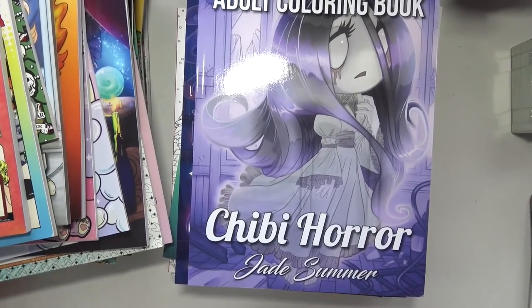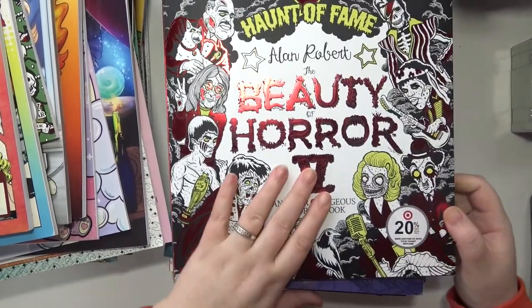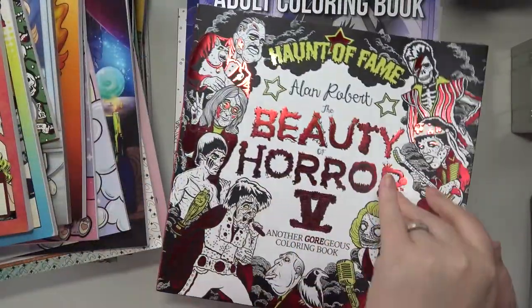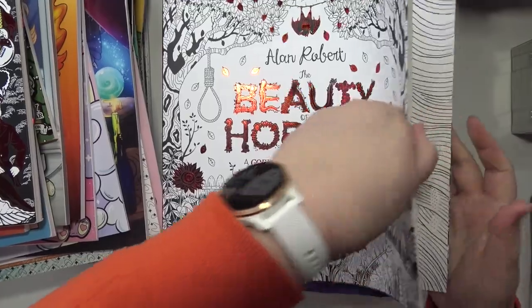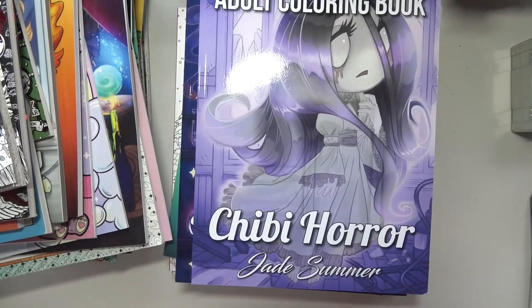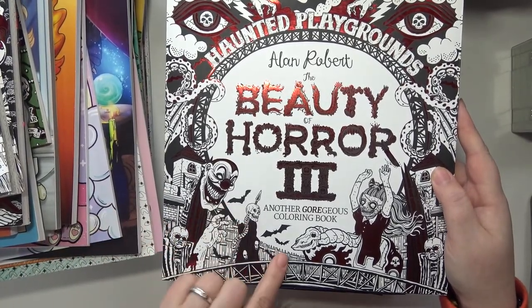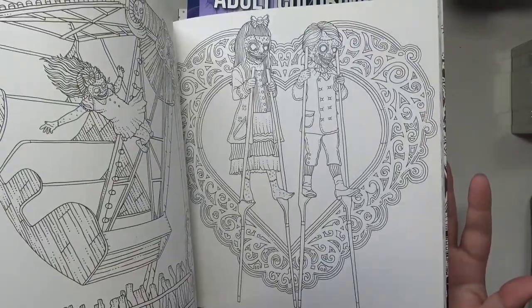And then I am bringing all of my Alan Robert coloring books — I don't own all of them, I own three besides the Christmas one. This is Beauty of Horror 5, Haunt of Fame — so it's all famous people and movie characters. And this is the original one, Beauty of Horror. I don't think I've colored in any of these yet, just because I find them a little bit intimidating. And then this is number three, Haunted Playgrounds — I love this one, it's carnival themed.